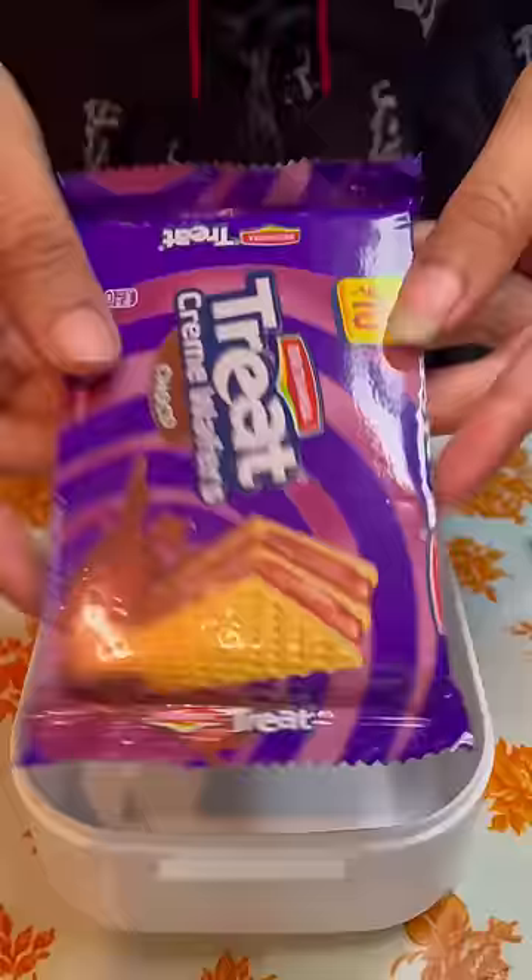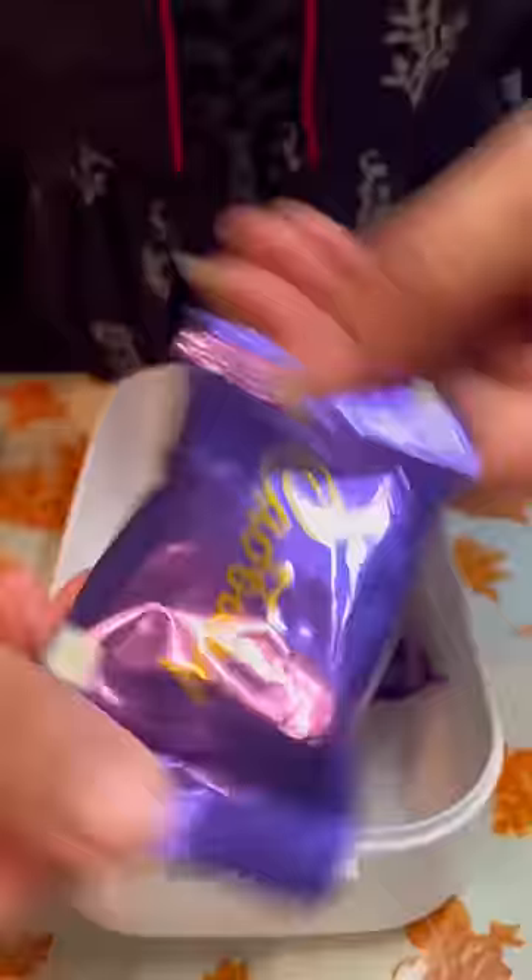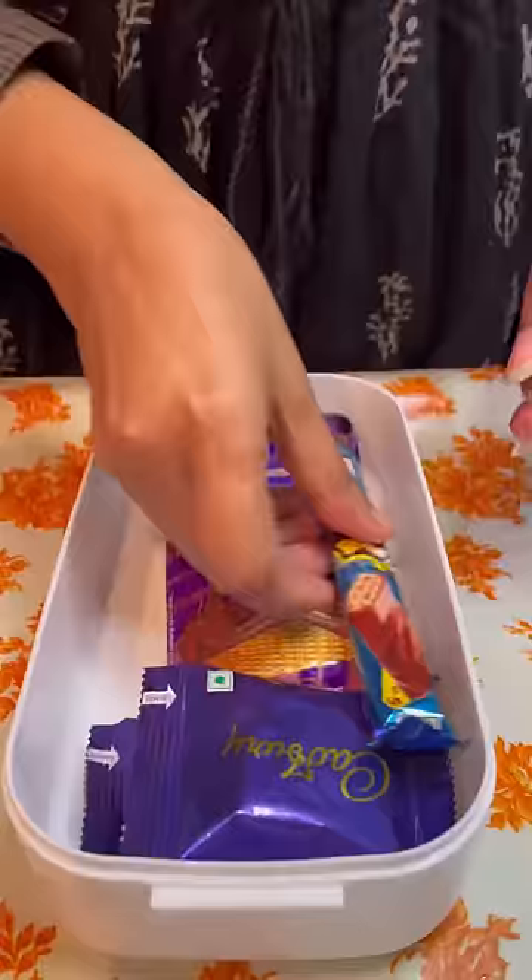Let's do something interesting. Today I will buy my white color double layered lunch box. Now I will put a little chocolate. First, I will put chocolate wafers. Then I will put Cadbury cookies, which are chocolate flavored.